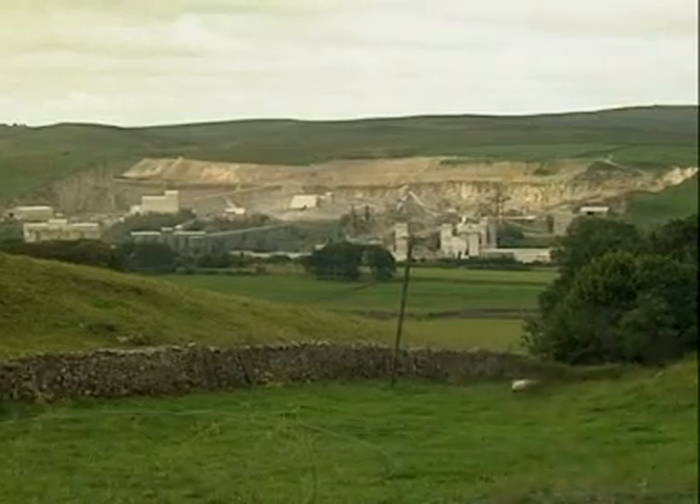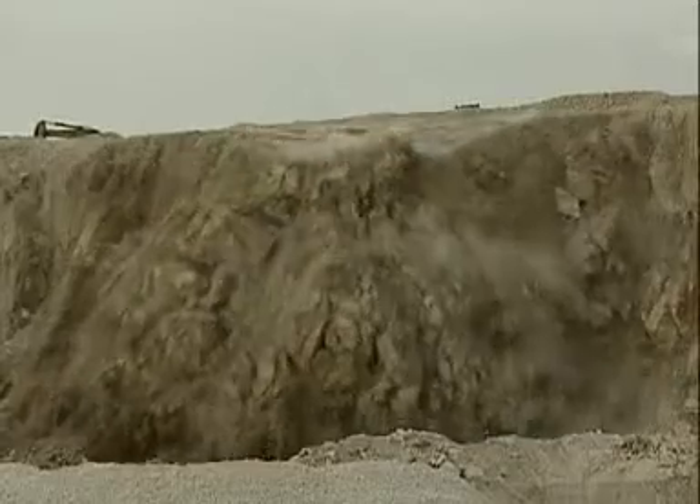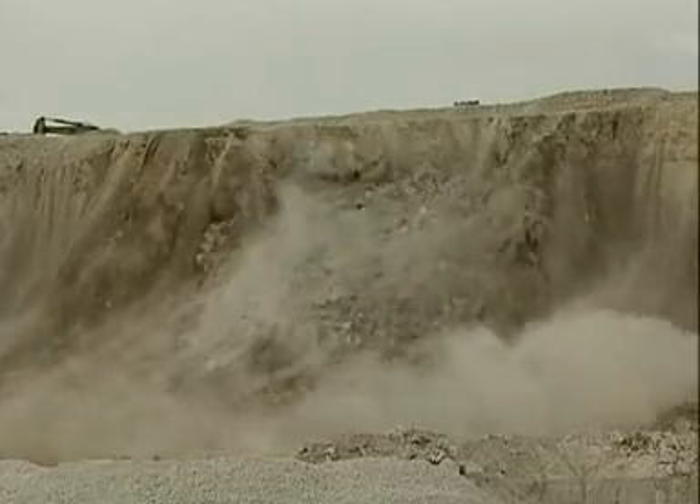Of all the rocks in the Earth's crust, this is the one we use the most. Limestone.